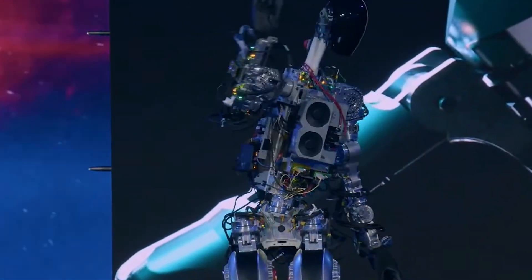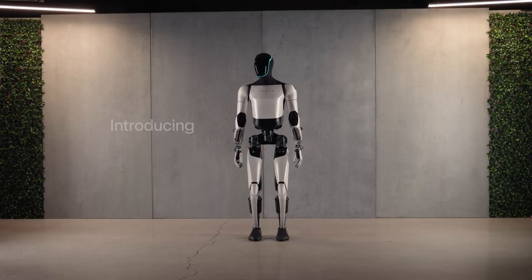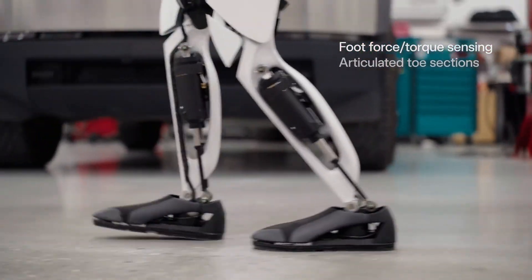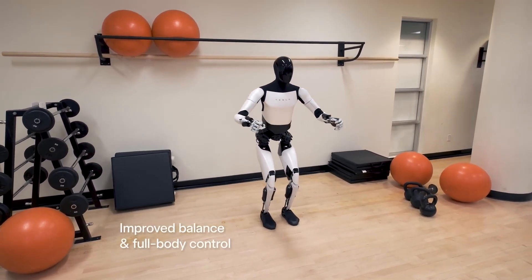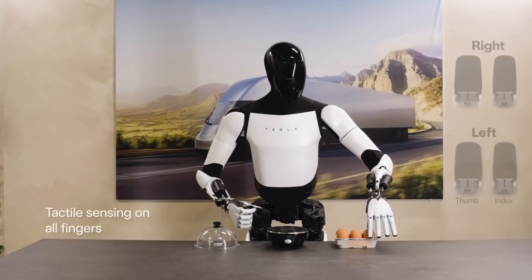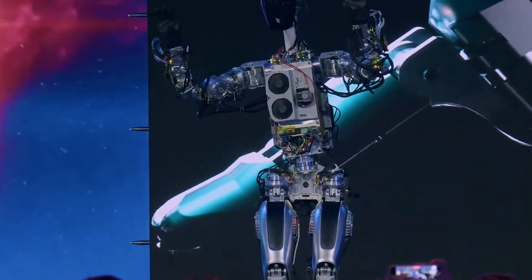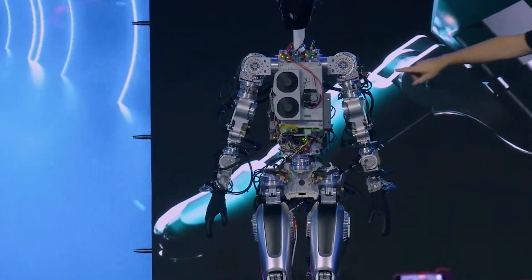Comparing Bumblebee to Optimus Gen 2 highlights the evolution of Tesla's humanoid robotics technology. While Bumblebee was an earlier development prototype with off-the-shelf parts, Optimus Gen 2 features custom parts, weighing 10 kilograms less and operating 30% faster. The newer version exhibits improved human-like movements, advanced hands and feet, integrated electronics and sensors, enhanced energy efficiency, and neural network-based operation. Tesla's journey from Bumblebee to Optimus Gen 2 showcases a commitment to pushing the boundaries of robotics and AI, with each iteration reflecting advancements in design, functionality and practical applications.